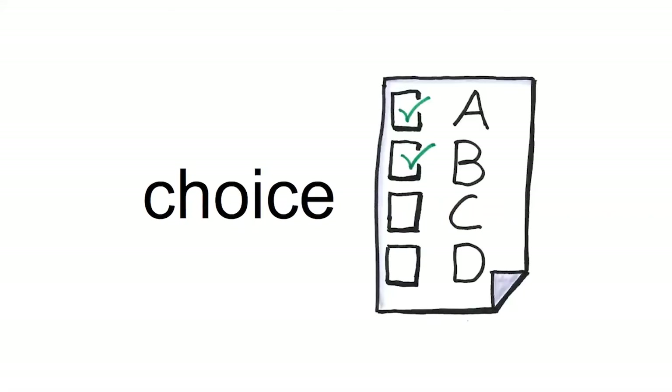Ch — OI — there's an E that makes the C say the S sound, the soft C sound. Ch — OI — S. Choice. A choice is a decision you make.